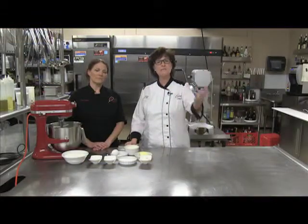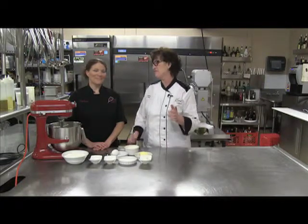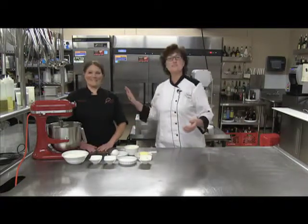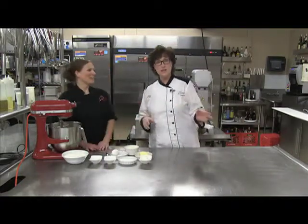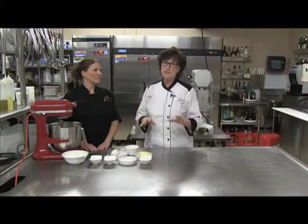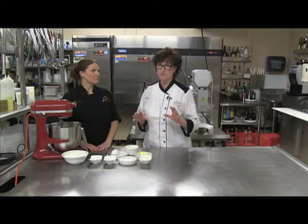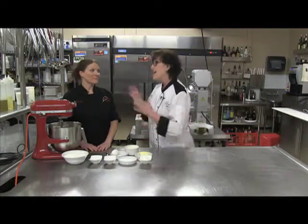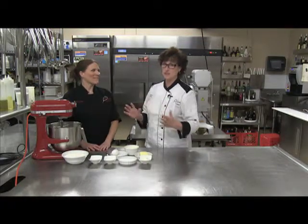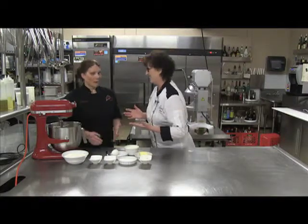Welcome back everybody. I am Chef Sherry, your Not-So-Shy Chef. And now I have Chef Lori Elvin with me. Hello. Chef Lori is my other pastry chef here at Shy Cellars. If you have not been to Shy Cellars and had Chef Lori and Chef Tara's desserts, you don't know what you're missing — especially Chef Lori's cheesecakes. That is something everybody loves. She gets requests all the time.